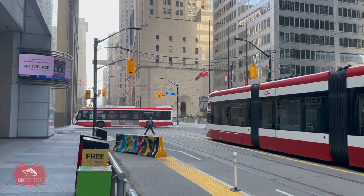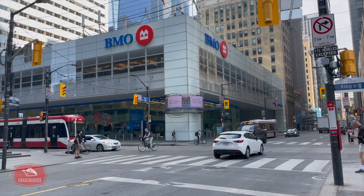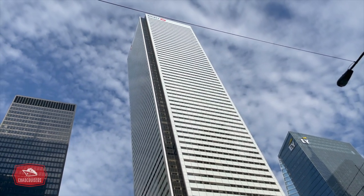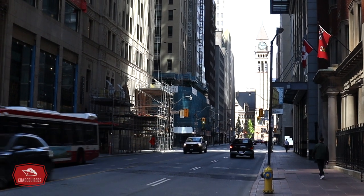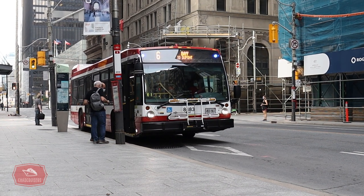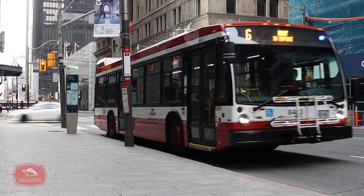At Bay and King, the Bay bus connects with the King streetcar. Here we see First Canadian Place — at 298 meters tall, it is the tallest office skyscraper in Canada. You'll notice that very few trees or greenery are along this part of Bay Street, due to the fact that all the high-rise towers allow for very little sunlight to make its way through.